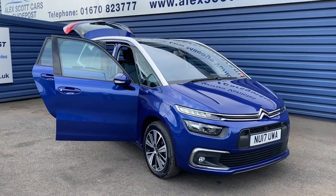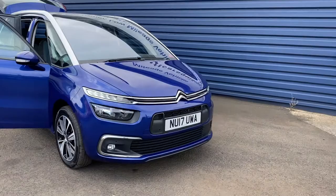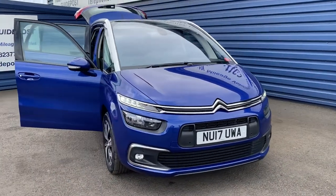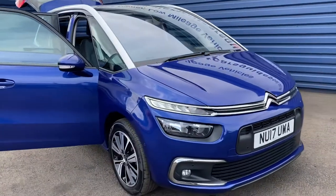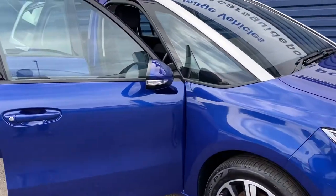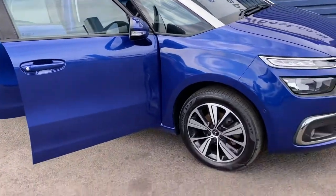Welcome to Alex Scott Cars and Guidepost. Today we have a Citroën Grand C4 Picasso diesel. I would just like to do a quick walk-around video for you. It's in a lovely blue — like an electric blue.